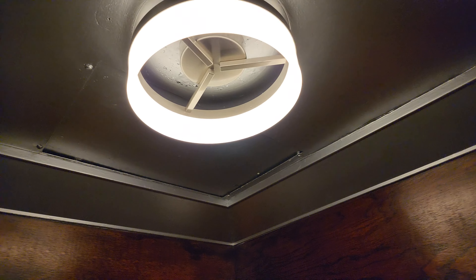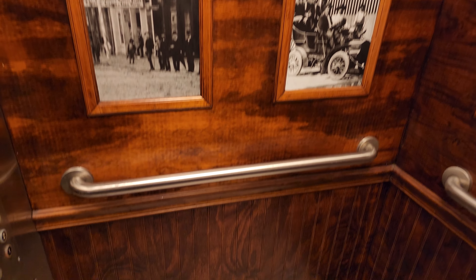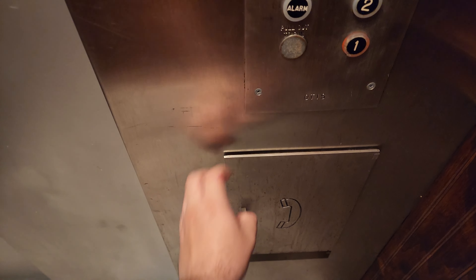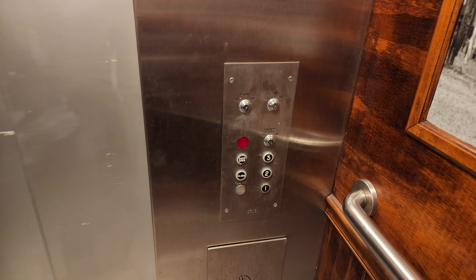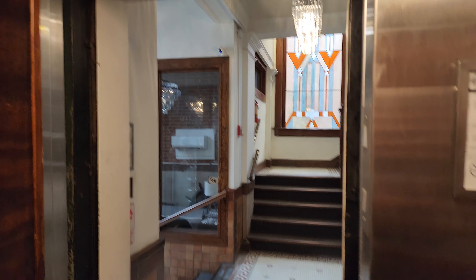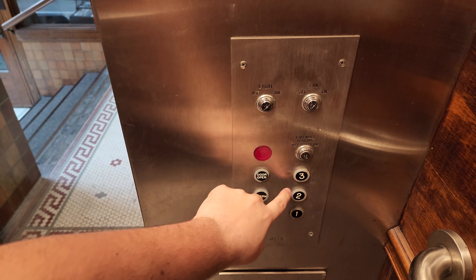Obviously the light fixture's replaced, but aside from that, this appears to be totally original. Phone box's shut. Here we are on one. Let's take this for another ride.